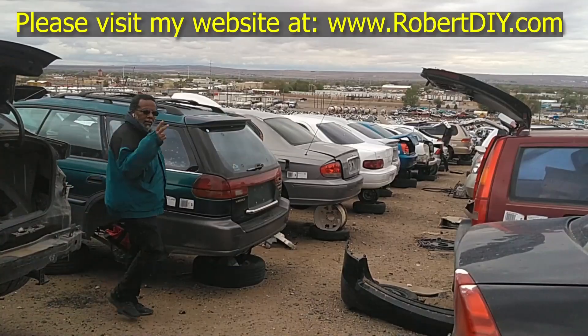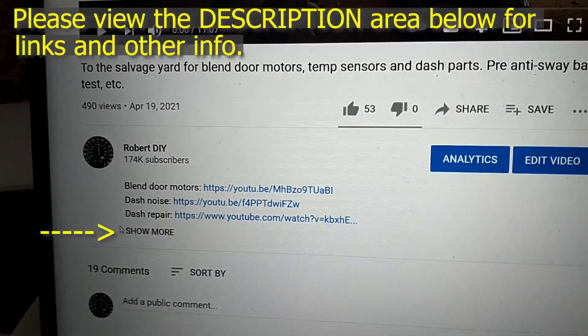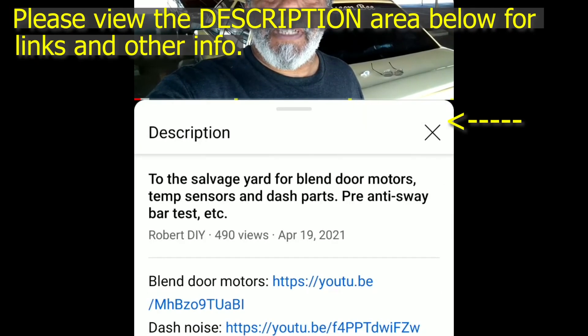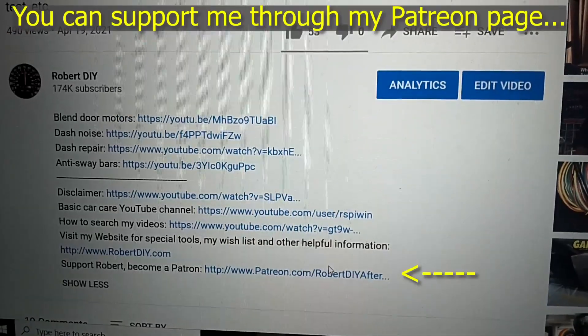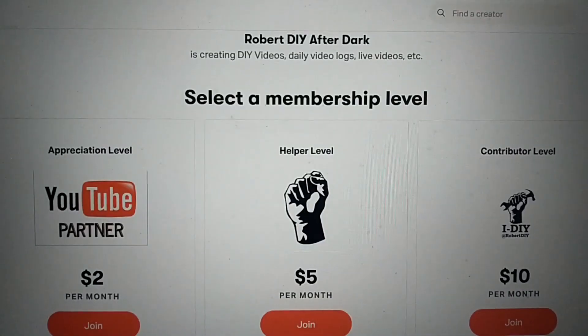Welcome to hanging out with Robert, that's me. This video contains things that I encounter throughout the day. If I complete a task and you'd like to see the details, you can click on the link in the description below. This video also contains tips and tricks that I've learned throughout the years. I plan on leaving this video accessible for about 30 days, after that you can view it through my Patreon account.